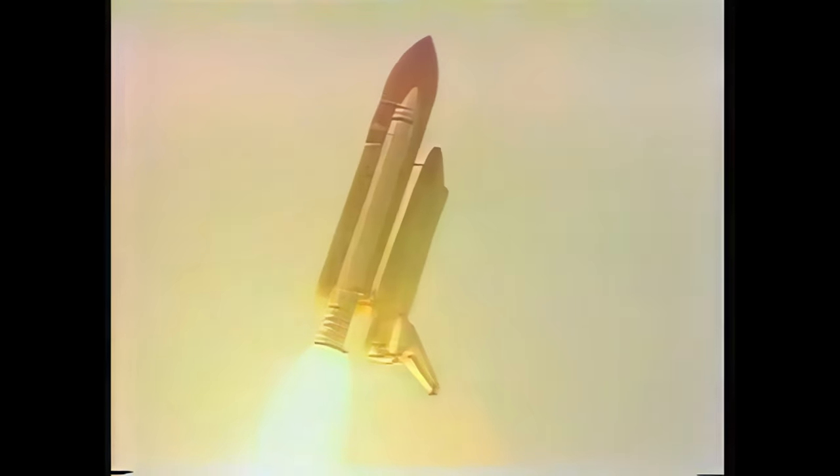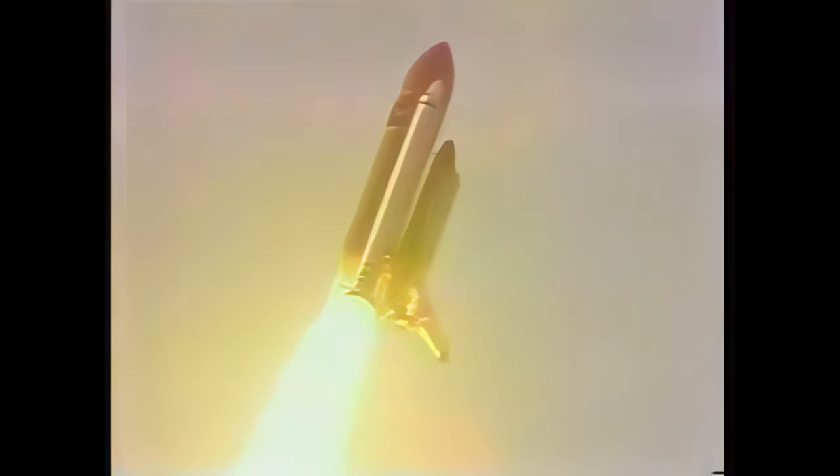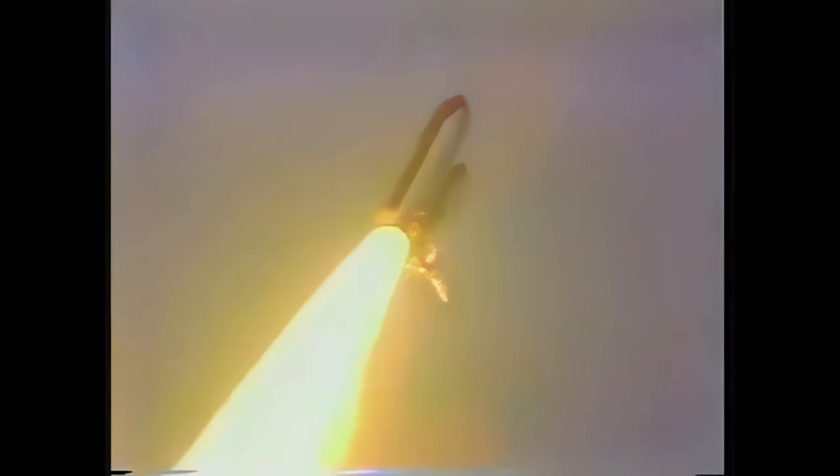Roll program. Houston now controlling. They'll be throttling down to 65 percent on their main engines. Now throttling down. Now at 65 percent.